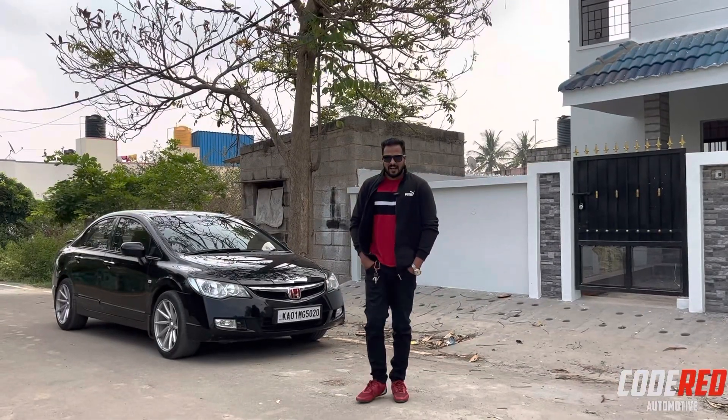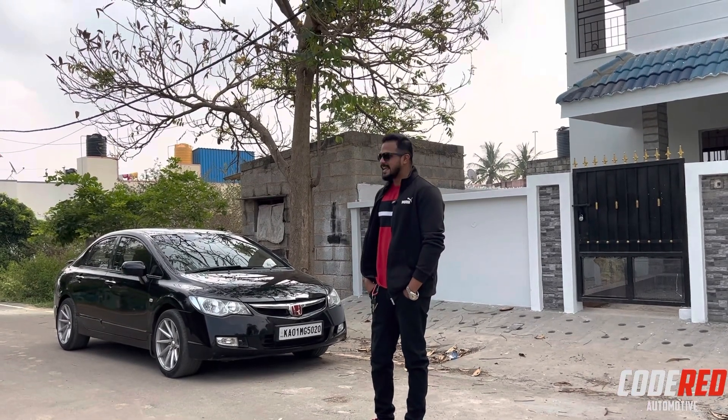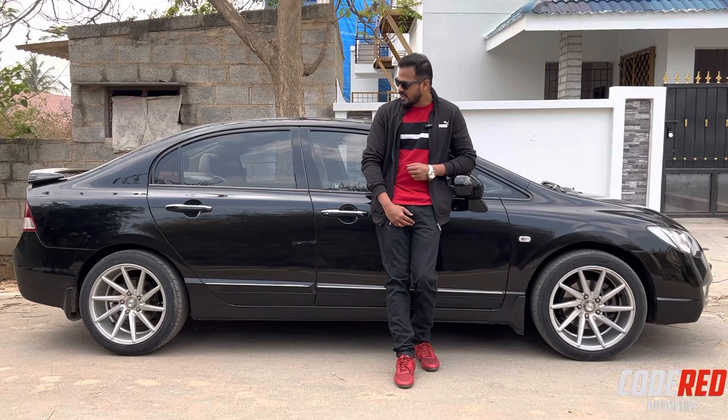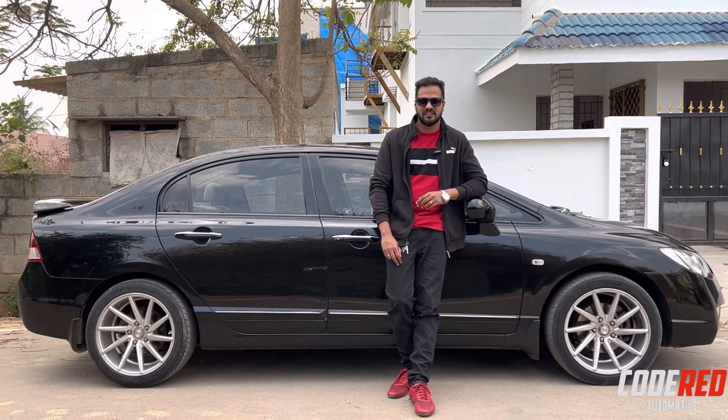Well guys, this is the car I have for the review today - the 8th gen Honda Civic 2007 model S variant, the mid variant. Fans love the way the car looks: the sportier design, aerodynamic, the car is low. That being said, it made the enthusiasts elated.